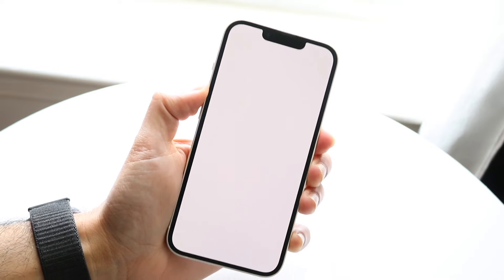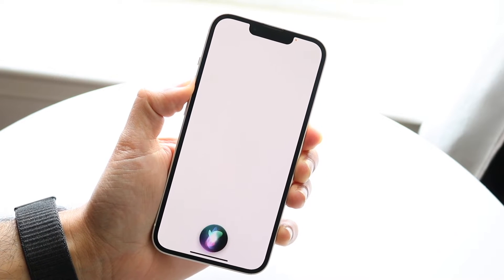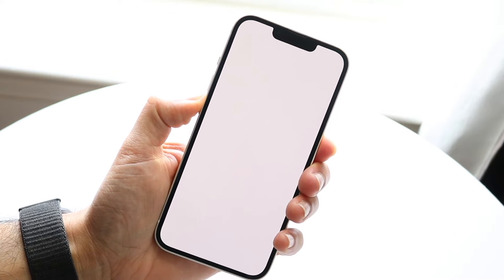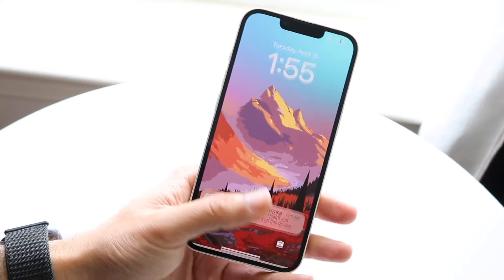The first thing I'd recommend doing is holding down the volume up button and the power button at the same exact time until your iPhone completely shuts down. If that doesn't work, you can try holding down the volume down button and the power button at the same time.